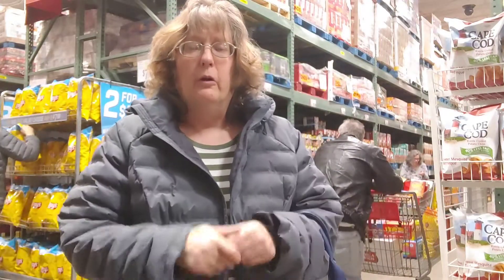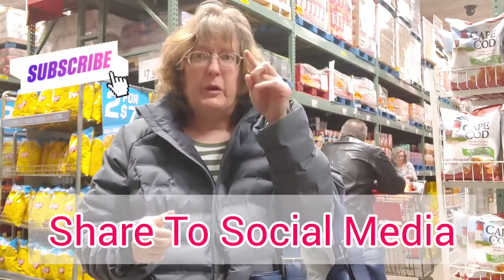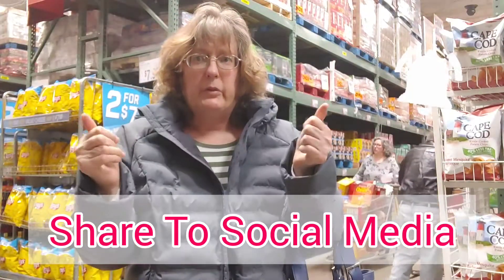I'm Suzanne Ridgeway and welcome back to my channel. We are at BJ's and we're doing a grocery haul today, but first, smash on that subscribe button, tap on that bell, and give this video a big thumbs up.